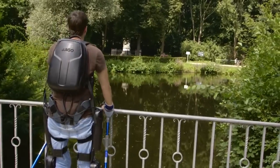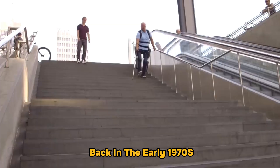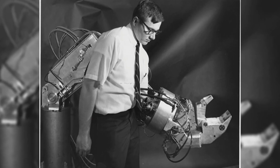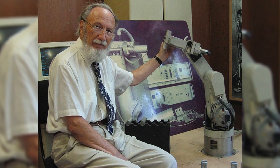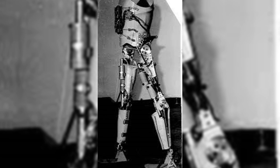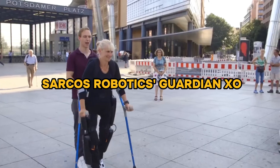Before we move on, let's pause for a brief detour into the history of exoskeletons. Back in the early 1970s, an innovative team at the Mihaly Pupin Institute in Belgrade embarked on a project that would lay the foundational stones for the medical exoskeletons we see today. Led by Professor Mayimir Vukovratovich, they developed an active exoskeleton tailored for assisting paraplegics — a pioneering endeavour that highlighted the potential of such technology. Now, since we're talking about progress and innovation, let's move forward to the Sarcos Robotics Guardian XO.